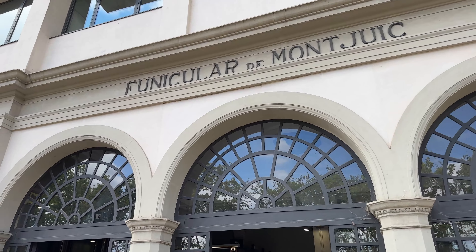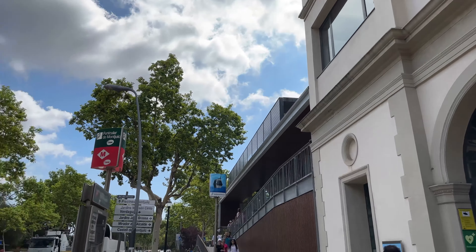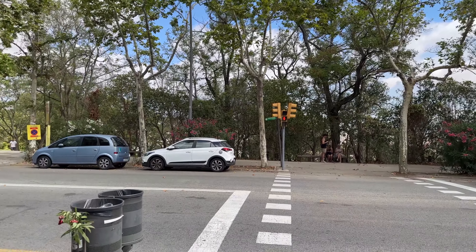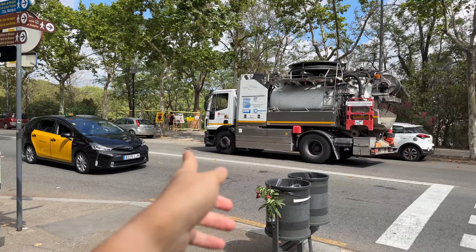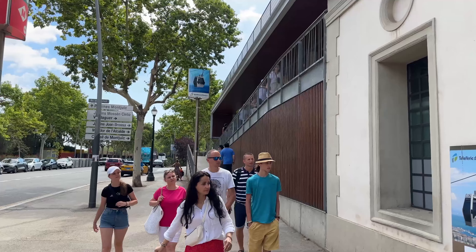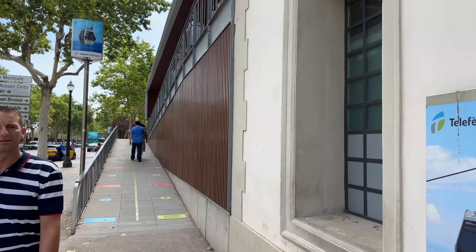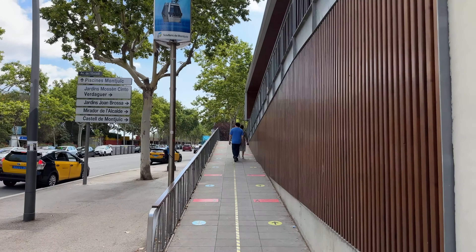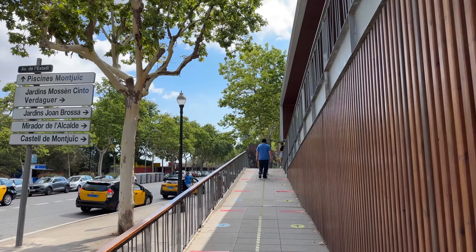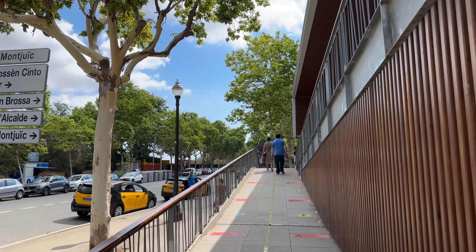Here is the Funicular de Montjuic station right here. Over there we are going to take the teleférico. This is the surrounding area and I believe somewhere down there is a park. Let's go get our funicular tickets and then we are going to get some really spectacular views from up there. Stay tuned until the end of the video to see way more interesting things in this beautiful city of Barcelona.